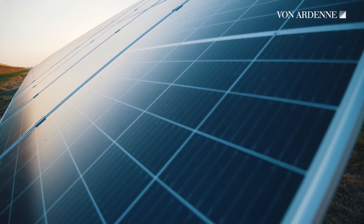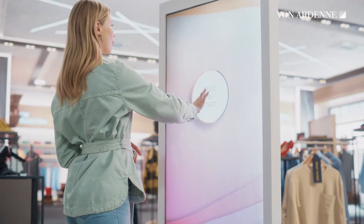Our customers use them to create products such as solar cells, batteries, architectural glass and touch displays.